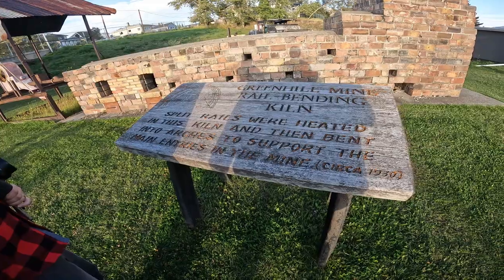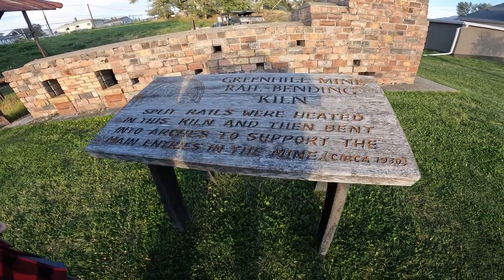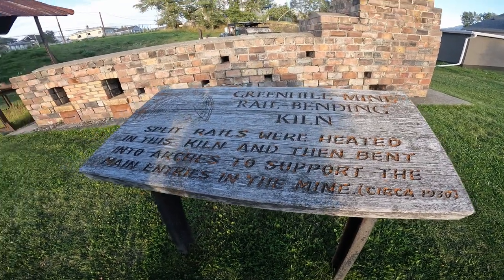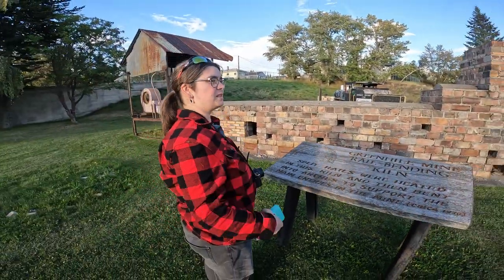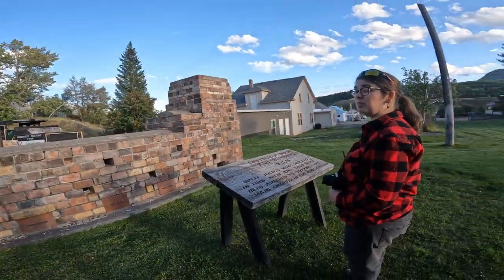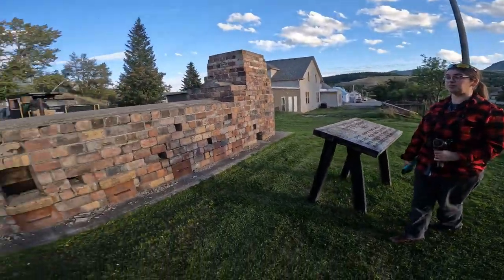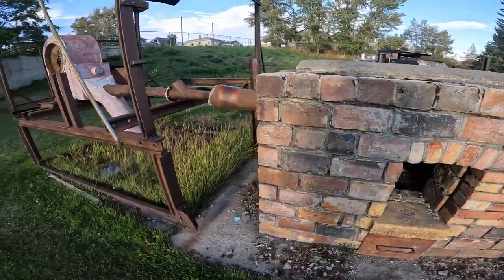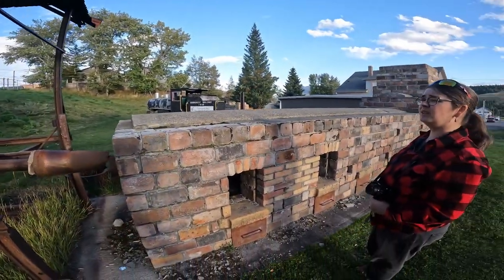Split rails were heated in this kiln and then bent into arches to support the main entries in the mine. You'd want to reinforce the entryways into the mines every way possible, for sure. I can only imagine how hot this oven had to get to bend that sheer amount of steel. It's got a whole oven on display — I'm going to stick the GoPro in there.